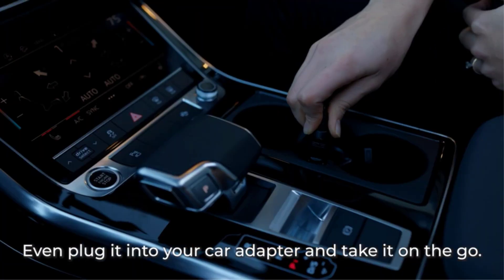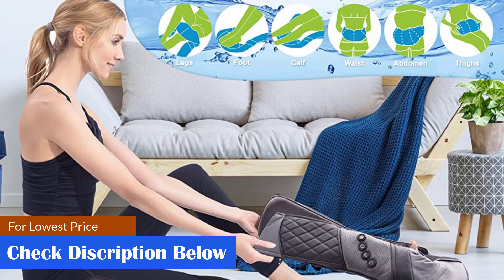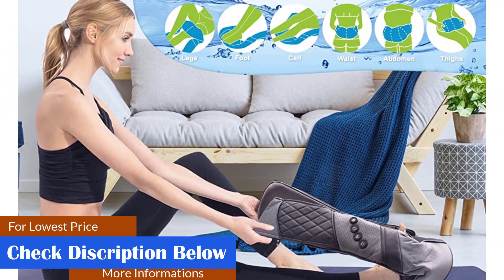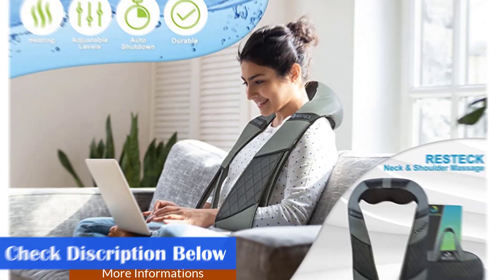Save your precious time and hard-earned money with the Restec Shiatsu massager kit. Minimize acute pains that would hinder your every move and enjoy life to the fullest. Ease neck stiffness, eliminate constant fatigue, soothe aching muscles, and promote proper blood circulation.